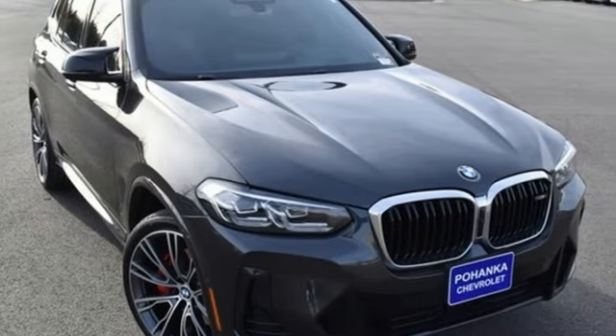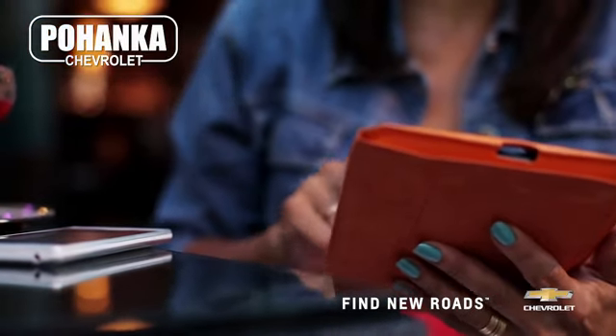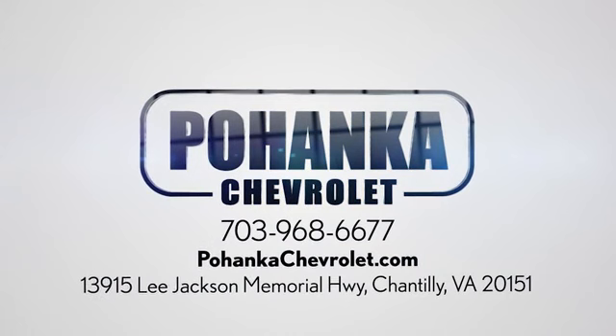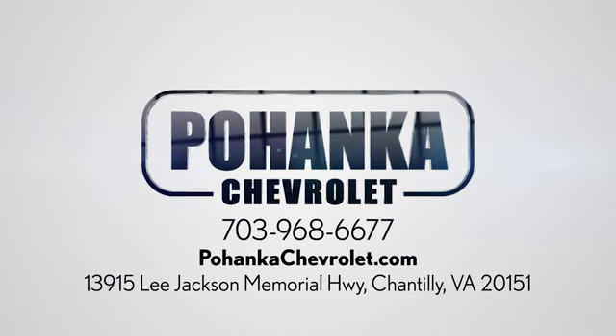Driving is believing — test drive it today. Spend less time shopping and more time enjoying your new ride at Pohanka Chevrolet. We're conveniently located at 13915 Lee Jackson Memorial Highway, Route 50, in Chantilly.